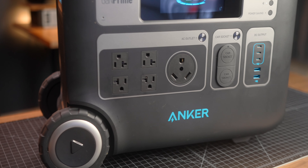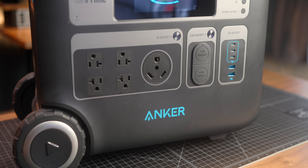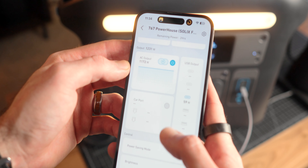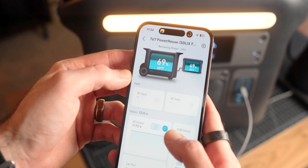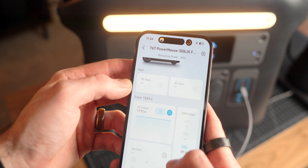You have 12 total output ports on the unit: four AC ports, three USB-C ports, two USB-A ports, two 12-volt AUX car ports, as well as a TT30 port for RV usage. You have a total of 2,400 watts of AC output with a 3,600 watt surge, so it can handle just about anything you want to plug into it — major appliances, TVs, video game consoles.